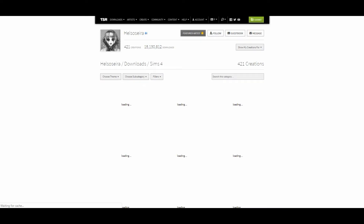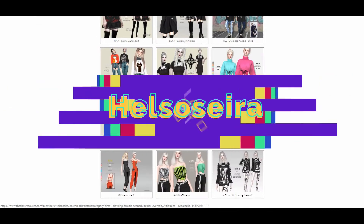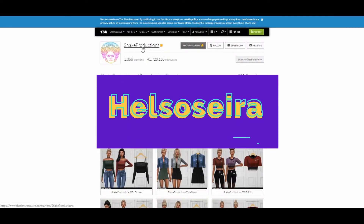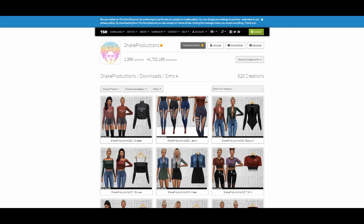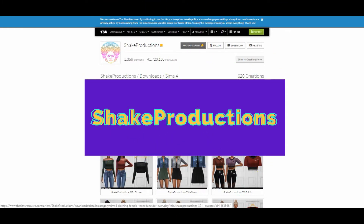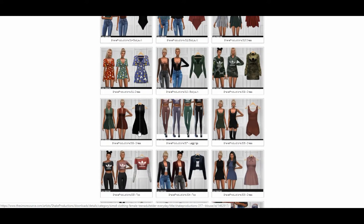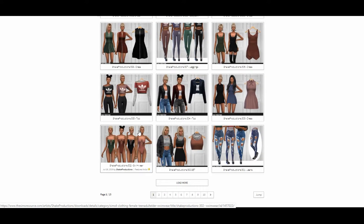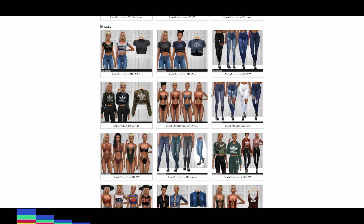Hey guys, welcome to another video. I hope you're all doing well as always, and thank you so much for clicking on this video. This is just going to be a CC shopping video of all my favorite creators on The Sims Resource when it comes to create-a-sim items. I'm just prepping my game for The Sims 4 Discover University. It's also because I haven't gone CC shopping in over two months, which is very unusual for me. The last time I went CC shopping was when I started to prep for my Sims teen mom series.